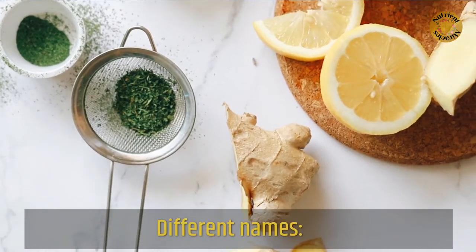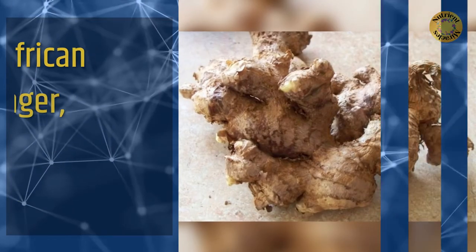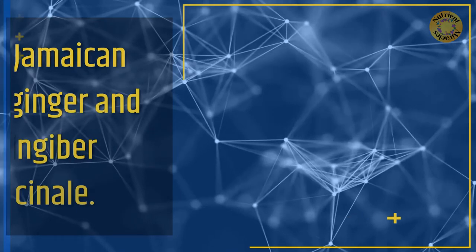Different names for ginger include: African ginger, black ginger, Jamaican ginger, and Zingiber officinale.